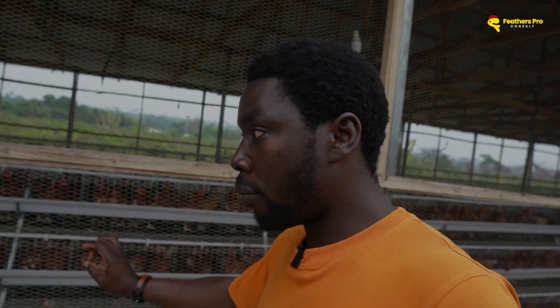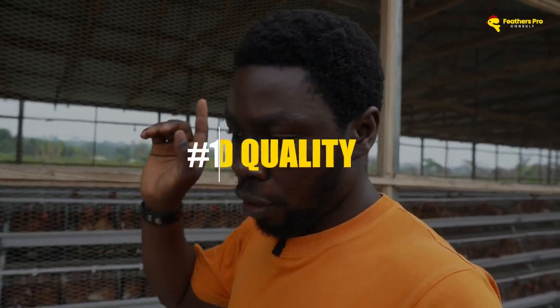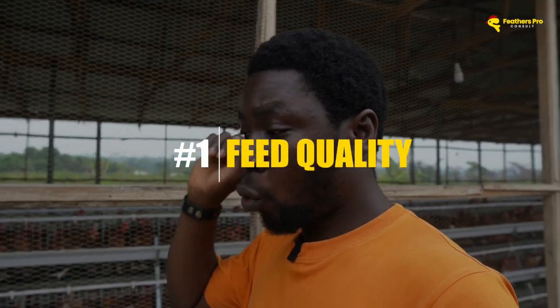These birds usually come as point of lay, and in some cases you're able to get them at maybe 15 or 16 weeks. Once they land on your farm inside the cages and they're getting set to lay, there are just three things you need to worry about. Number one is the feed — the quality and the quantity of the feed that you give to them.